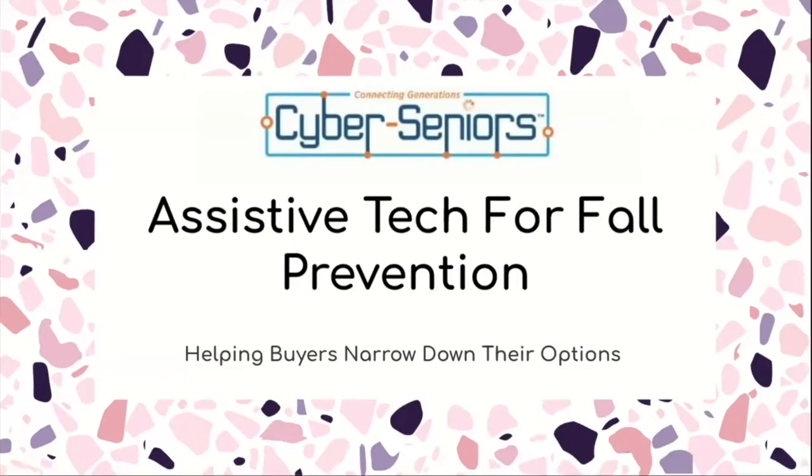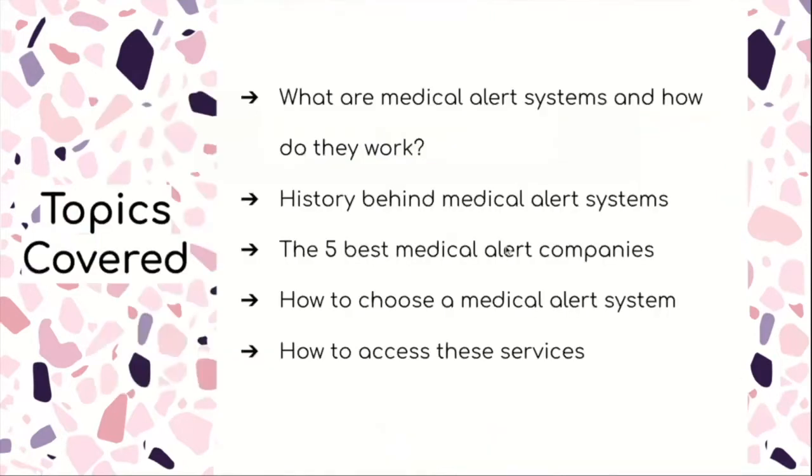Today we'll be talking about assistive tech for fall prevention and helping people who want to buy them narrow down their options. We'll be covering what medical alert systems are and how they work, the history behind medical alert systems, the five best medical alert companies, how to choose a medical alert system, and how to access these services.